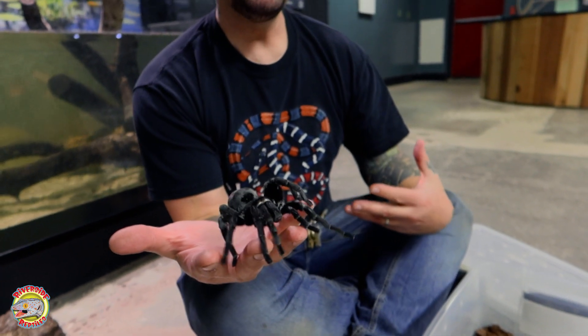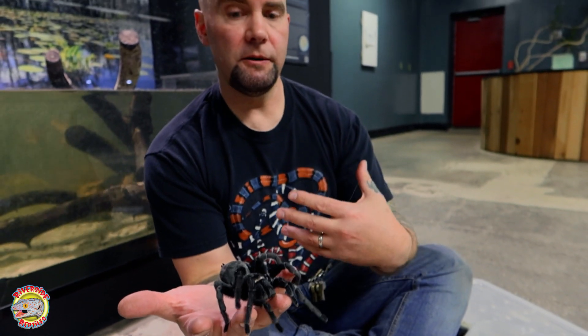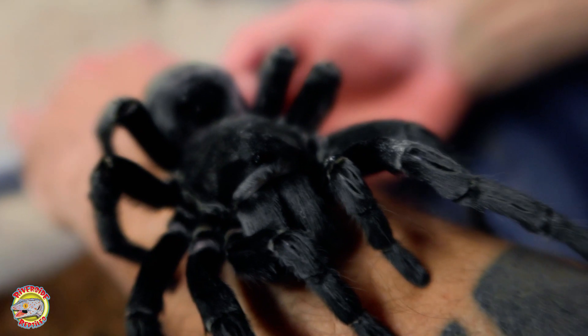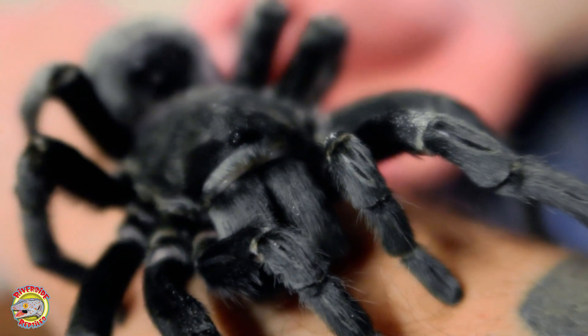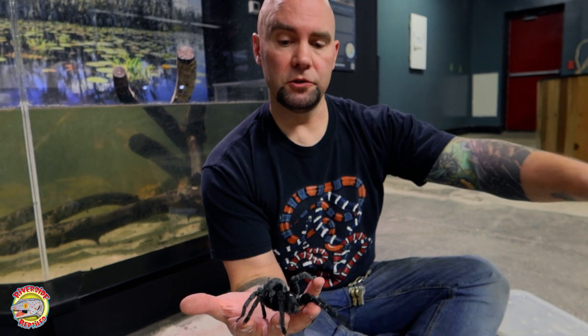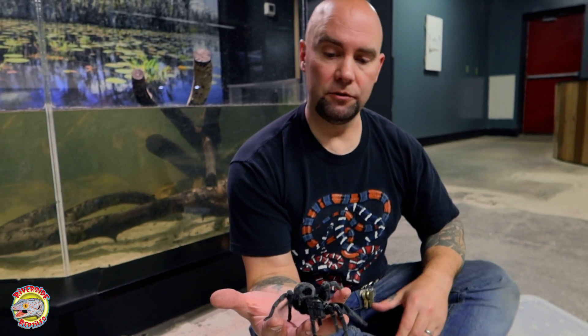Many spiders build webs to catch their prey, but tarantulas do not. As I said before, they line the inside of their burrows with their silk and then come out at night to hunt. Some will lay trip lines, so they don't venture too far from their burrows. Some are more active hunters — they'll crawl around the rainforest or the desert actively searching out their prey.